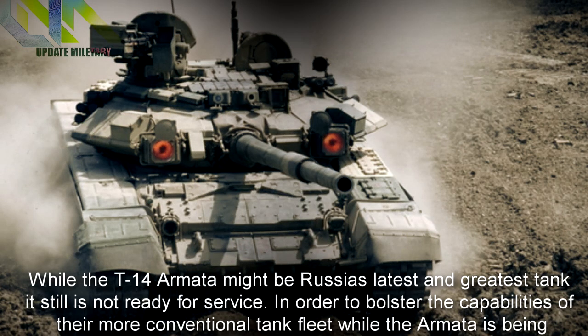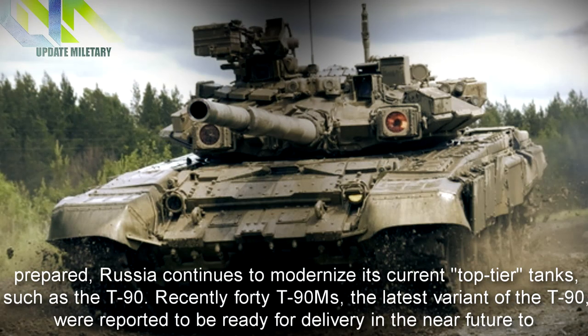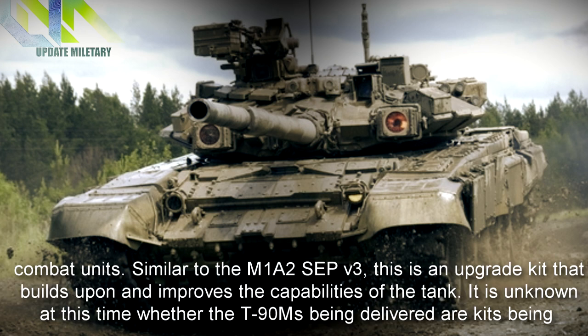While the T-14 Armata might be Russia's latest and greatest tank, it still is not ready for service. In order to bolster the capabilities of their more conventional tank fleet while the Armata is being prepared, Russia continues to modernize its current top-tier tanks, such as the T-90. Recently, 40 T-90Ms — the latest variant of the T-90 — were reported to be ready for delivery in the near future to combat units.